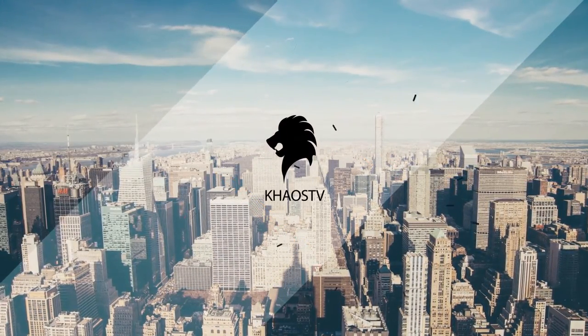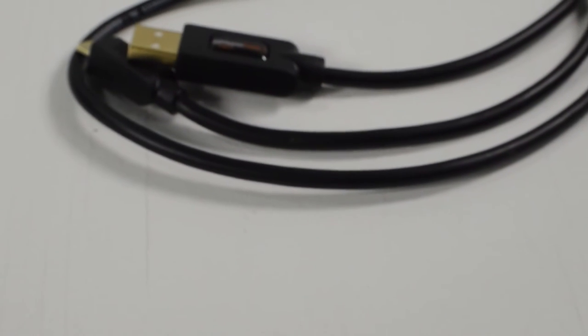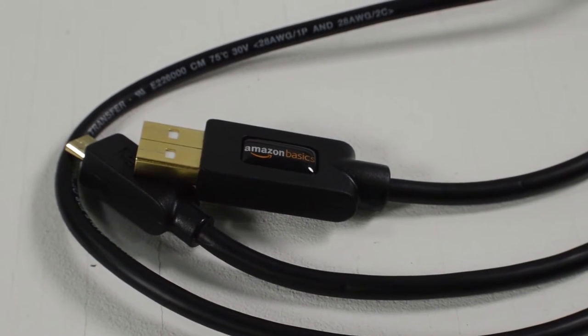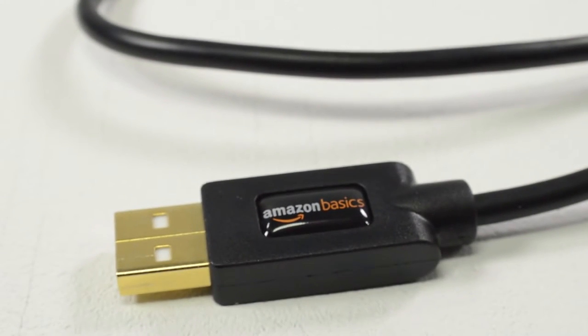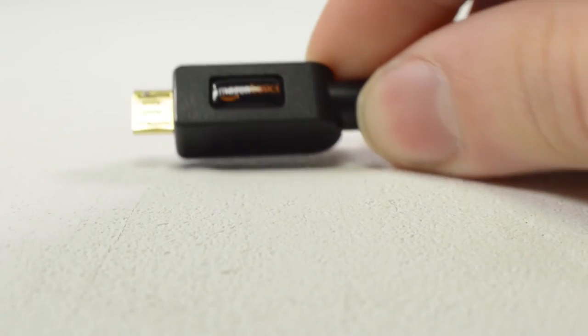Hey, what's going on everyone, this is Tyler here from Chaos TV and this is my top 5 must-have gaming accessories for the PlayStation 4. Starting off with number 5 is a long charging micro USB cable. I know that's not that interesting, but it is extremely useful — no one likes it when your controller dies mid-game. The one I have here is a 6-foot micro USB charging cable from Amazon Basics, coming in at about $5, making it the most affordable item on the list.